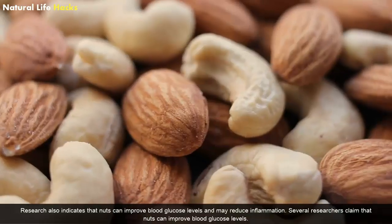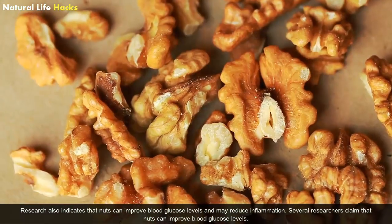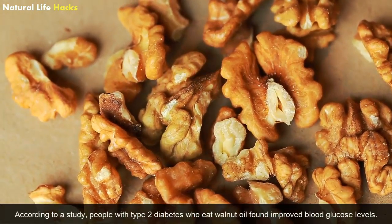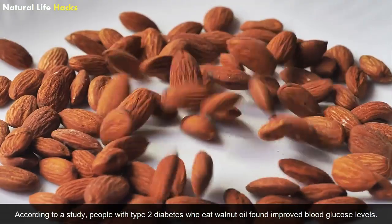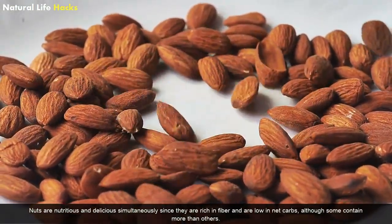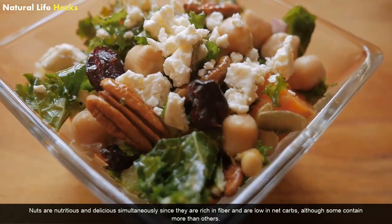Nuts: Research indicates that nuts can improve blood glucose levels and may reduce inflammation. According to a study, people with type 2 diabetes who consumed walnut oil found improved blood glucose levels. Nuts are nutritious and delicious, being rich in fiber and low in net carbs, although some contain more carbs than others.